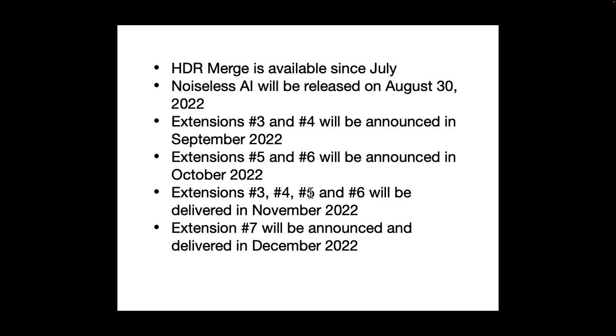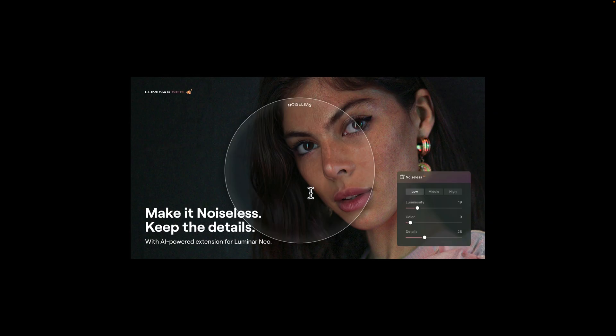As far as Noiseless AI is concerned, it's going to be released on August 30th. It obviously is in response to those other AI-driven noise reduction applications on the market. I believe the first was Denoise AI by Topaz Labs. Then DXO released Pure Raw, and later Pure Raw 2. And then ON1 released NoNoise AI. All those applications do a great job of removing noise from an image yet preserving the details, and I believe that's what Noiseless AI will be doing as well.